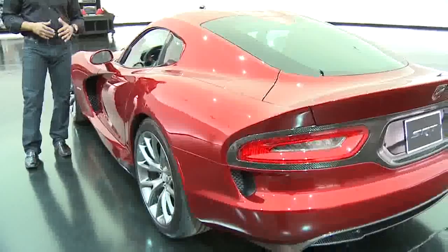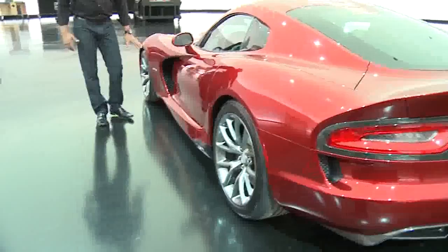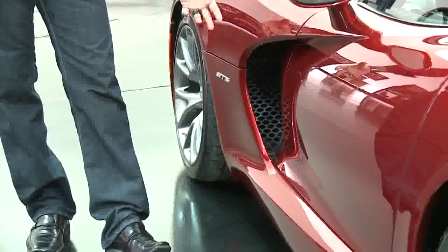We've managed a lot of the airflow through the car as well as over the car. Like the exhaustor here — in the past this has been more of an aesthetic detail, but now it's actually really functional. It relieves a lot of pressure from behind the wheel arch and a little heat from the engine bay.